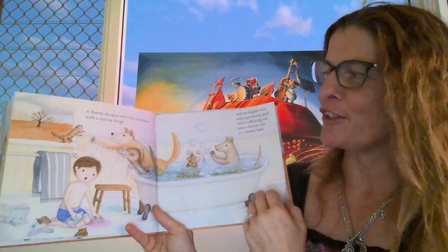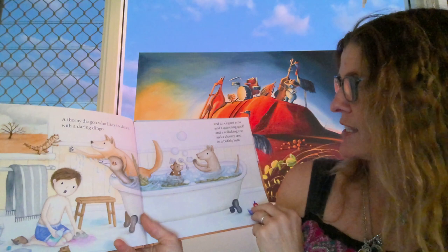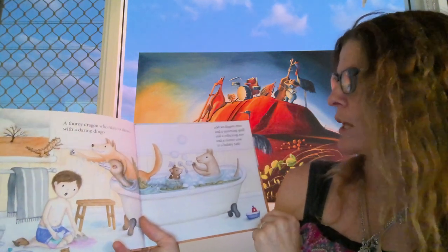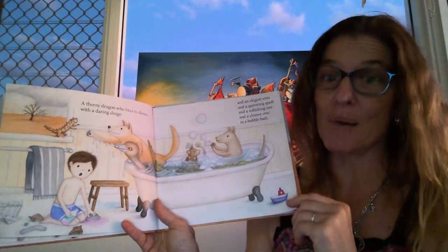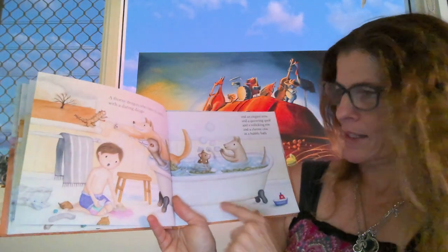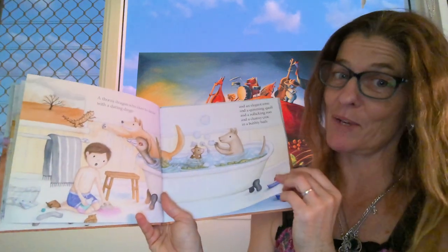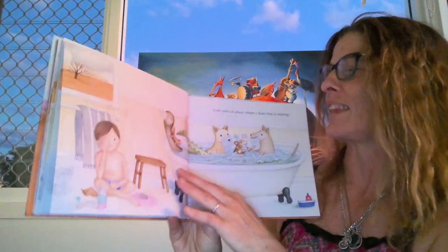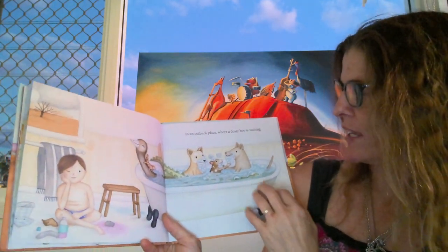A thorny dragon who likes to dance, with a daring dingo and an elegant emu and a quivering quoll and a rollicking roo and a clumsy croc in a bubbly bath. There's definitely going to be no room for you — sorry, you're going to have to bath elsewhere. In an outback place where a dusty boy is waiting.